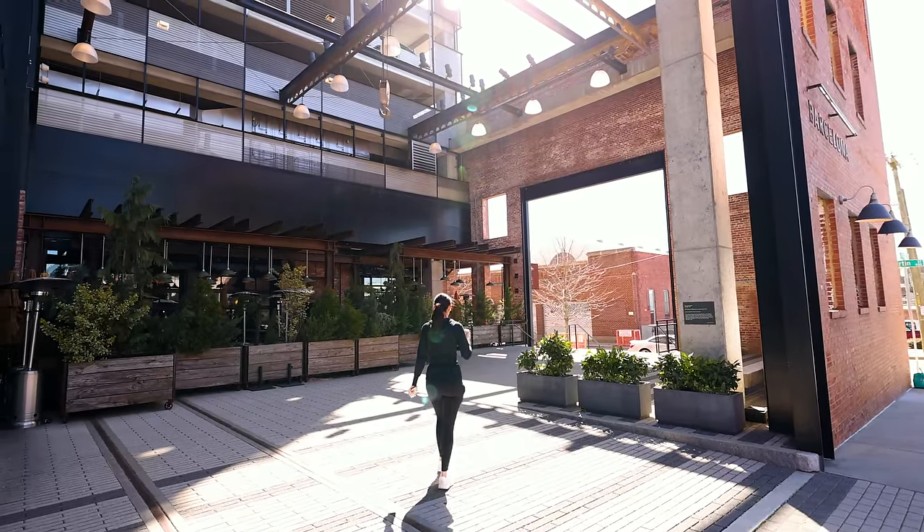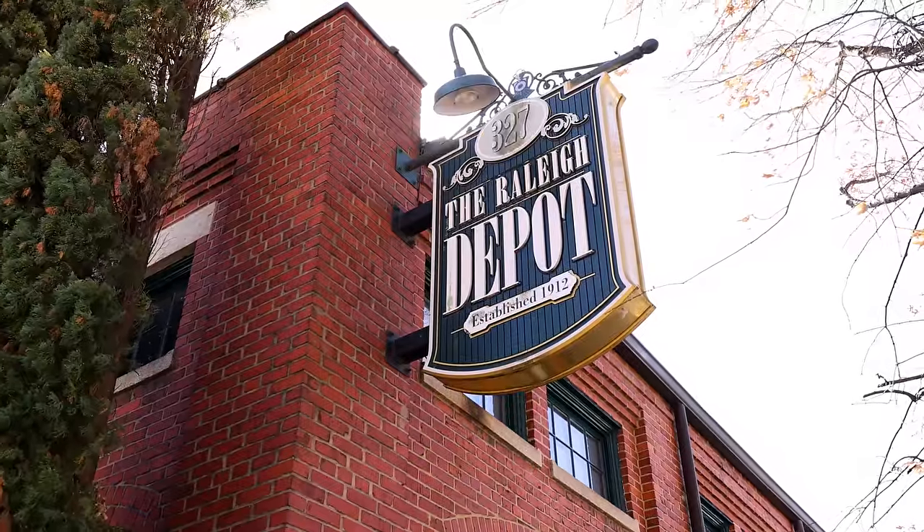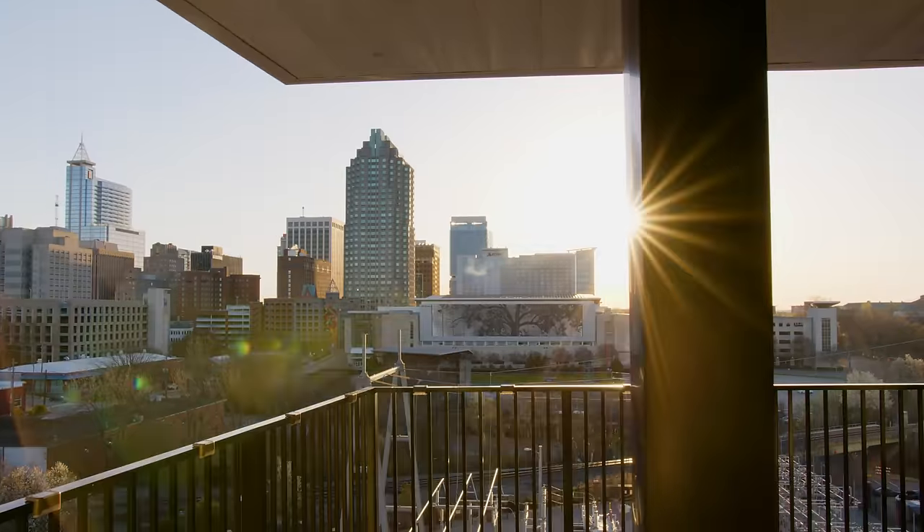As you walk through the streets of downtown Raleigh, you'll feel the echoes of the city's rich history with beautifully preserved historic buildings and landmarks that tell a story of its past.